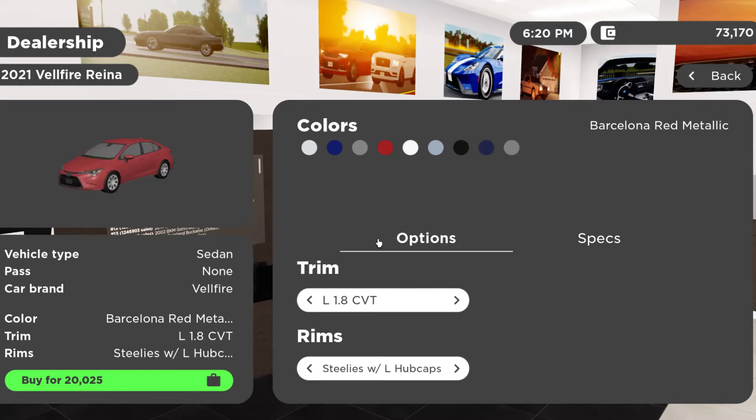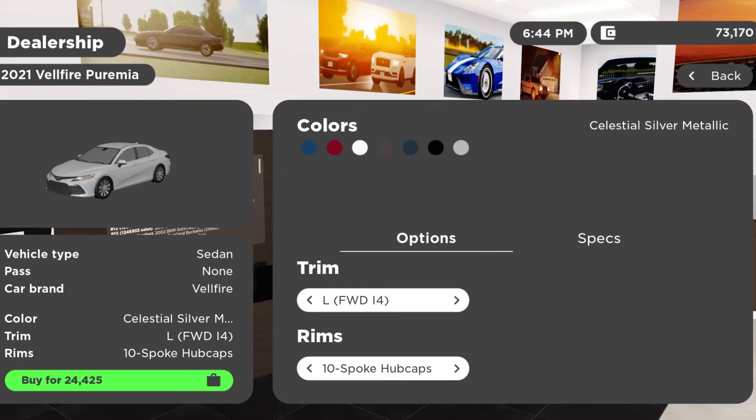For colors on the Reina, you can get Blizzard Pearl, Blue Crush Metallic, Cement, Barcelona Red Metallic — that's the one on our test vehicle today — Super White, Celestite, Black Sand Pearl, Blueprint, and Classic Silver Metallic.